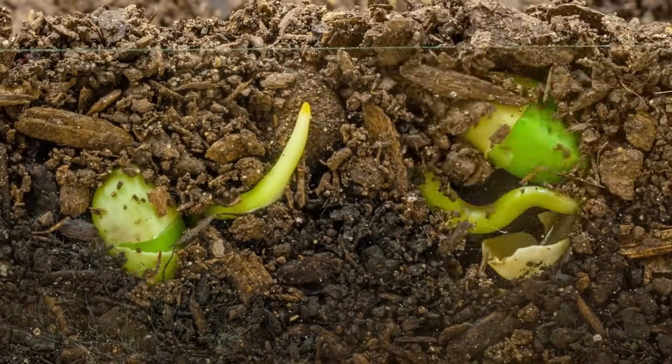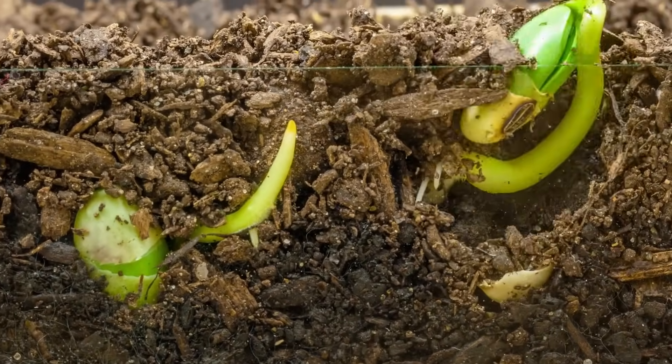Ultimately what we're trying to do is enrich the seed, enhancing germination and establishing a better final stand and more uniformity within those plants. In order to do that we have to start right there at that first drink.